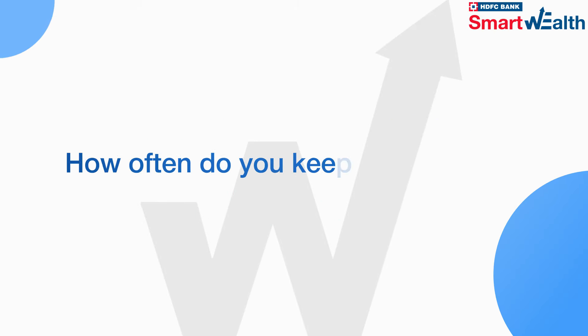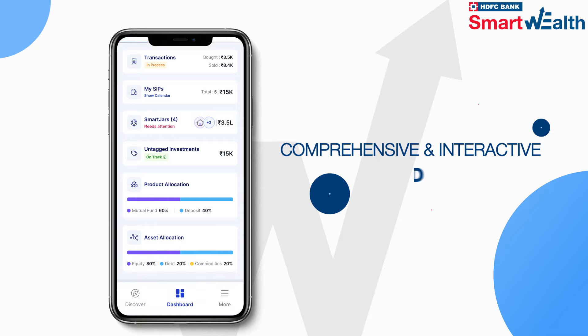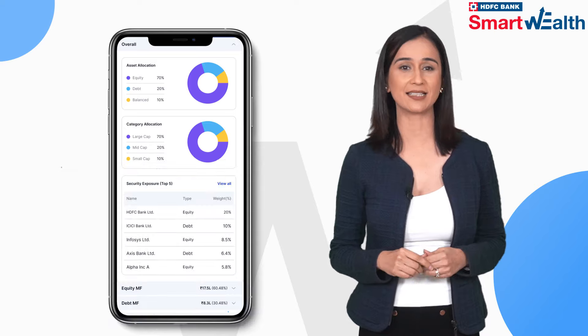Dashboard. How often do you keep a tab on your financial health? Smartwealth's comprehensive and interactive dashboard makes all the necessary information accessible to you when you need it.